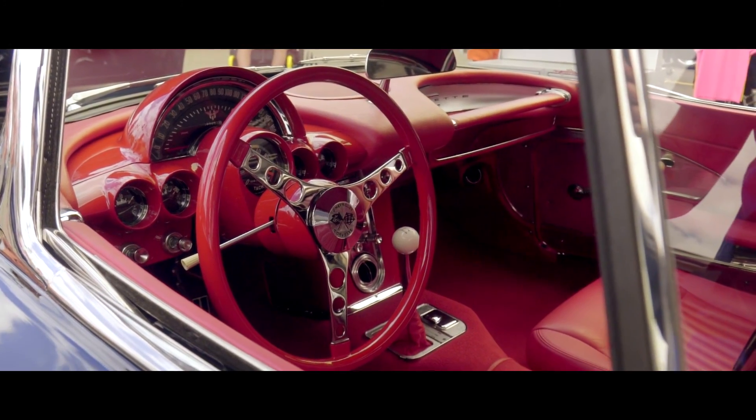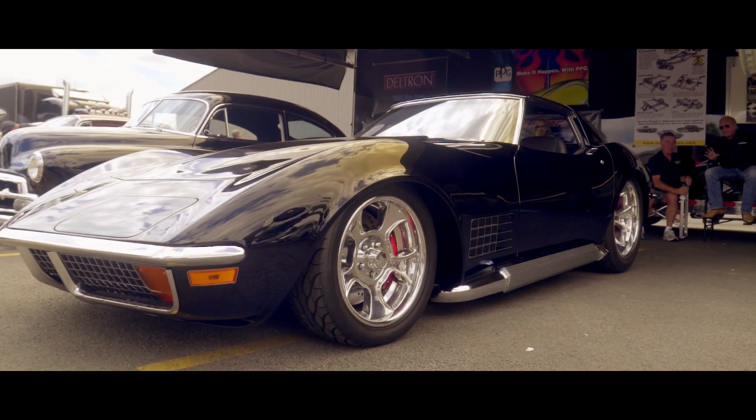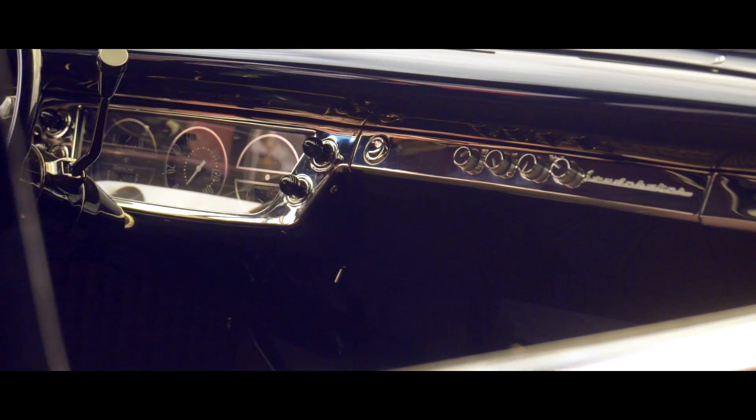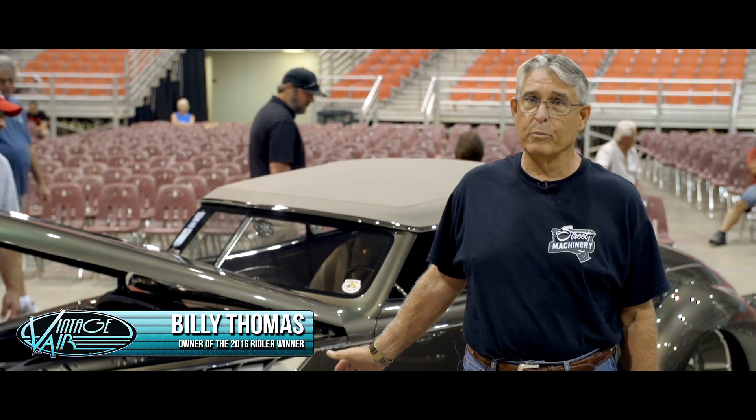We use Vintage Air on everything that we put air on. The product is not any better than the people who sell it and stand behind it. Anybody can make it, but standing behind the product is the greatest thing. On this car, it's equipped with Vintage Air.